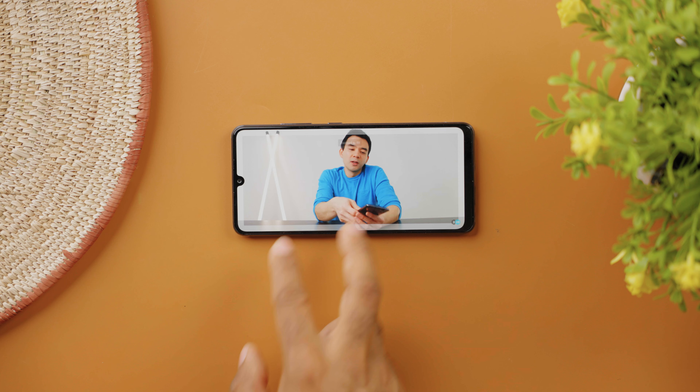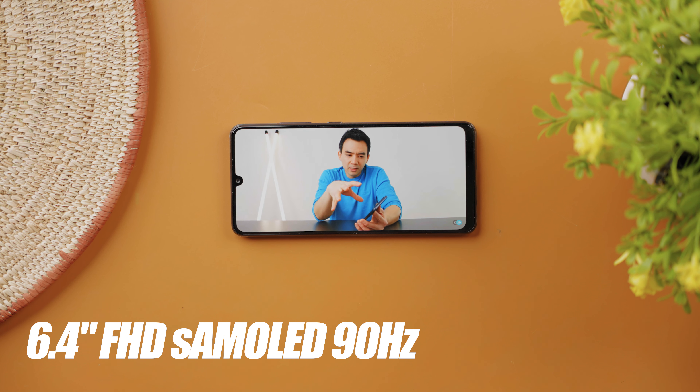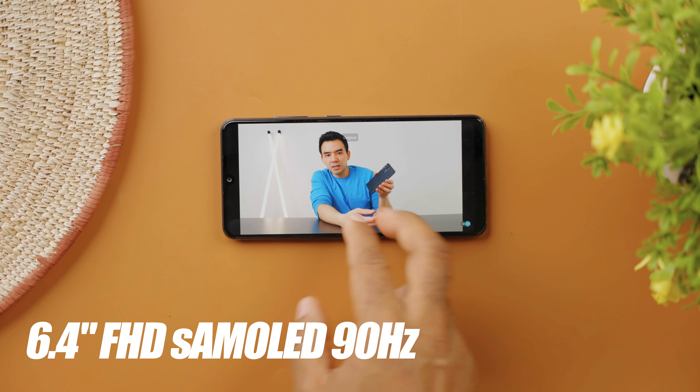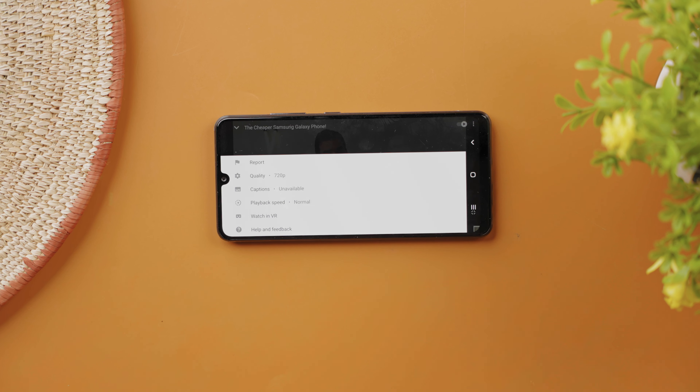The display is actually really impressive compared to the A31 from last year. You're getting a 6.4-inch Super AMOLED panel at Full HD resolution with a 90Hz refresh rate. When it comes to the display, comparing it on the DirecTone Lite, I would give it up to the A32 in this category.